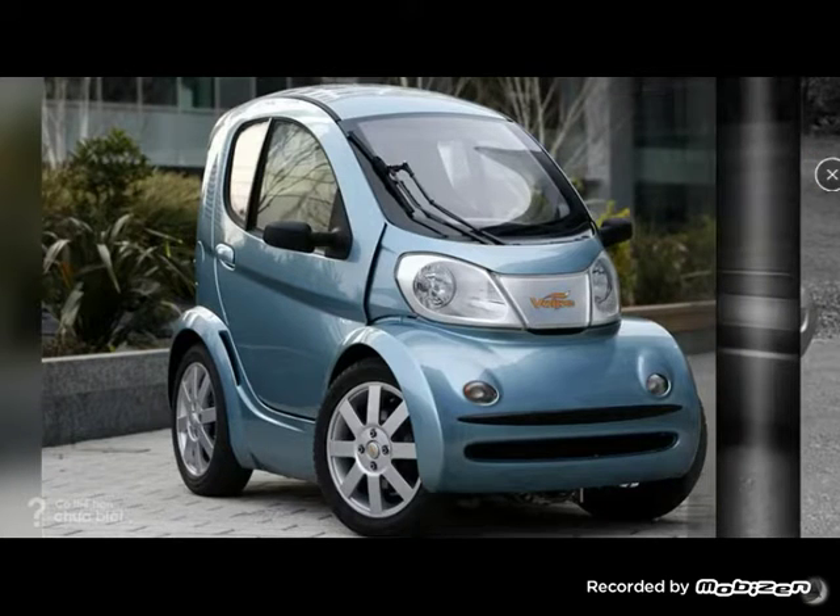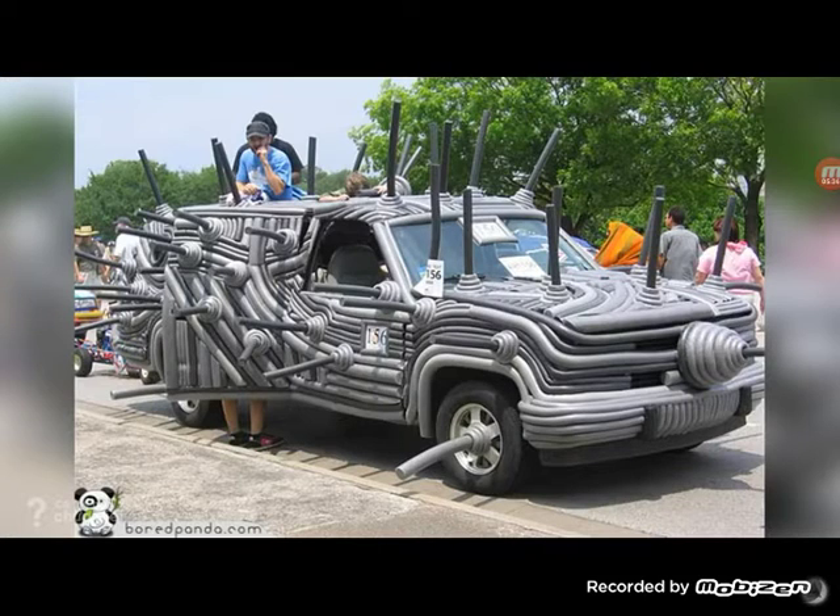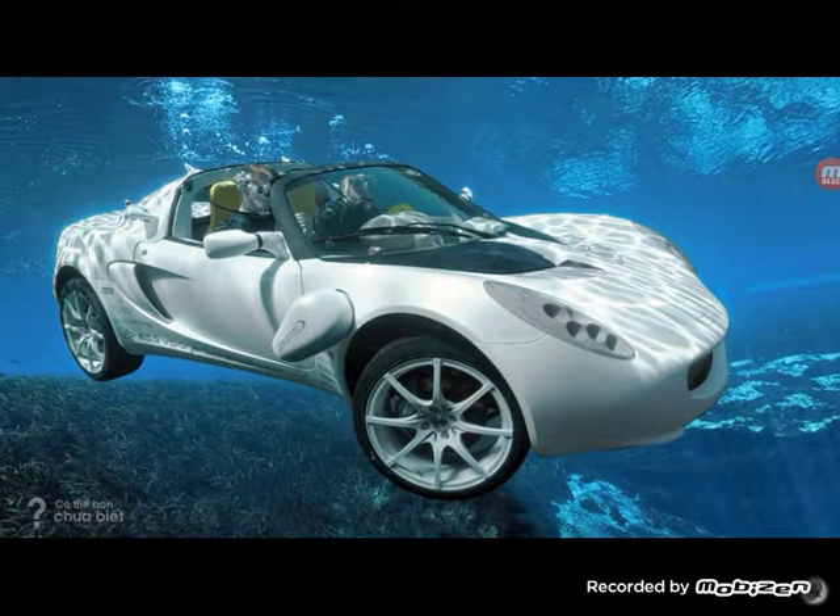I have one question: what the heck is this car made of? What is going on here? Even the inside of the tires — what is going on? I have multiple questions.